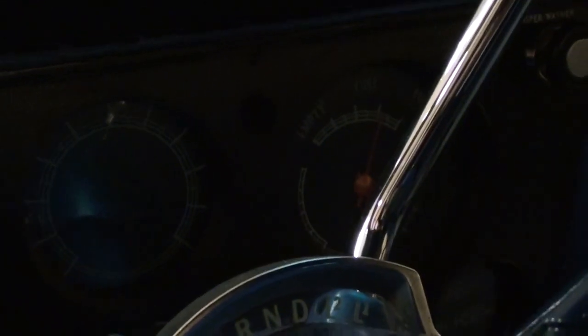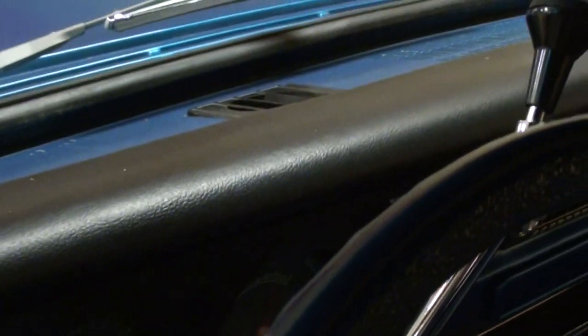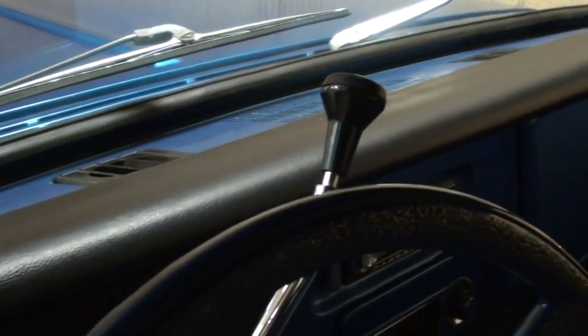All original gauges — it's a little dark in here, I apologize — but there's a 100 mile-an-hour speedometer and a fuel gauge to the right. They've upgraded it with a later model stereo. You'll also notice it has the padded dash, and that's in nice shape as well.